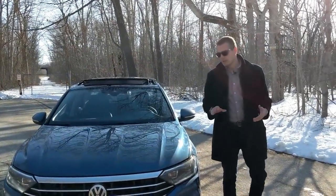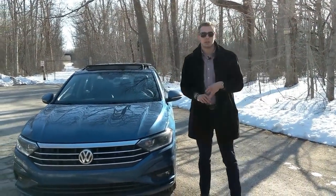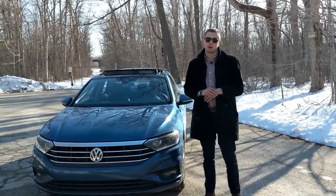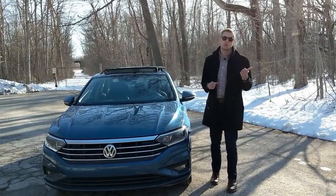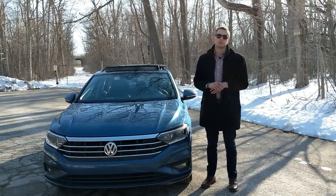The Jetta typically competes with people and competitors such as the Honda Civic, the Toyota Corolla, and the Ford Focus. However, this iteration, the Mark 7, definitely is much more Audi than Honda. Now, with everyone going crossover crazy and flocking to the new Tiguan and the new Atlas, the Jetta has had a lot of room to step up its game.